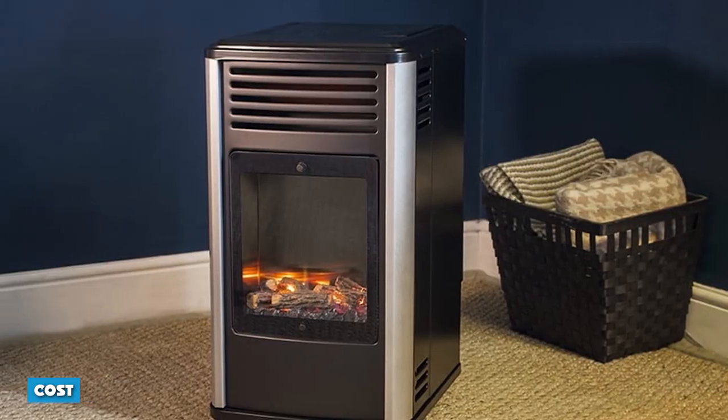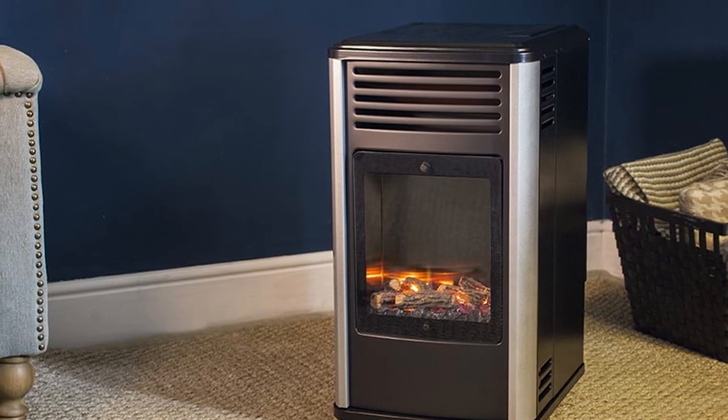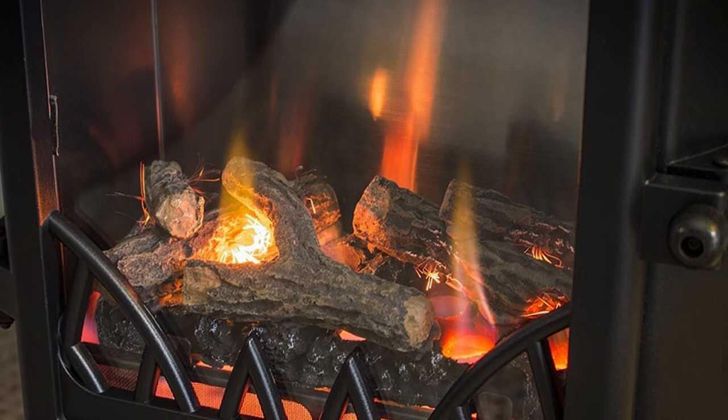The purchase and installation price of a gas heater is higher than a comparable electric model. However, natural gas is a much less expensive fuel than electricity, making gas furnaces more affordable to operate.